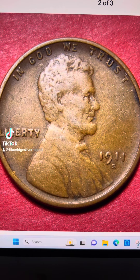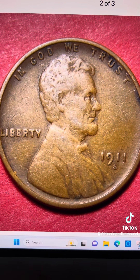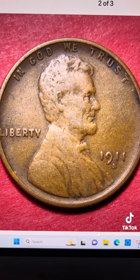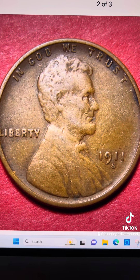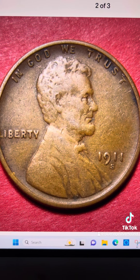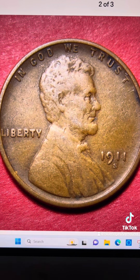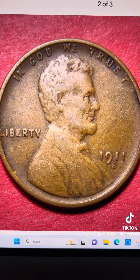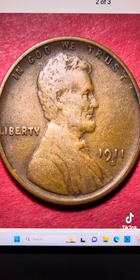As we head into 2024, I'm going to be doing a lot of these smaller short videos highlighting some pretty prominent varieties across a number of different dates of Lincoln cents. They could all range from very common to some of the rarer types.